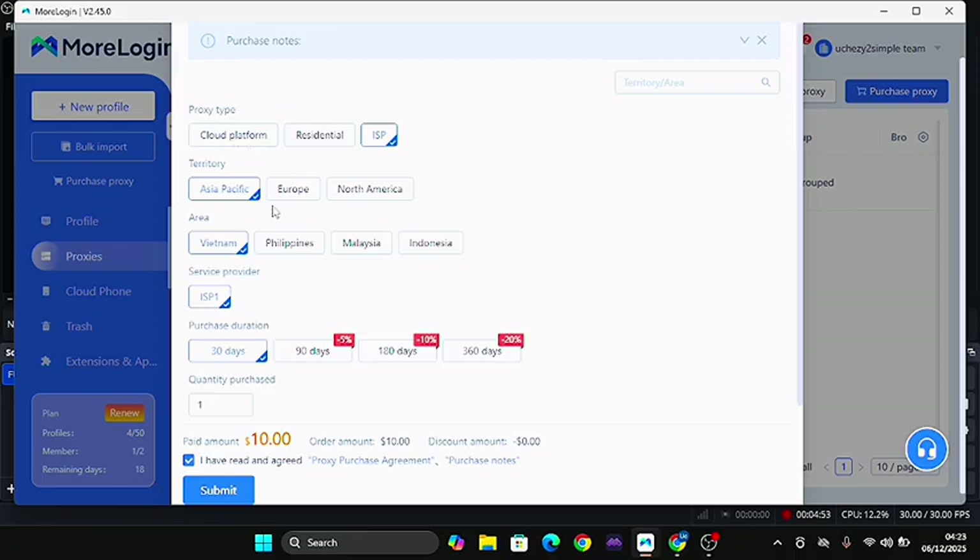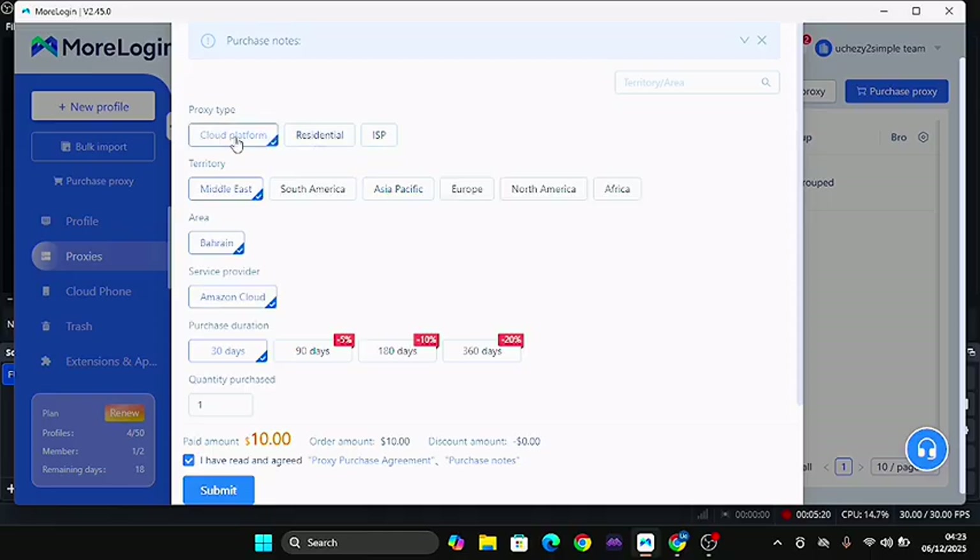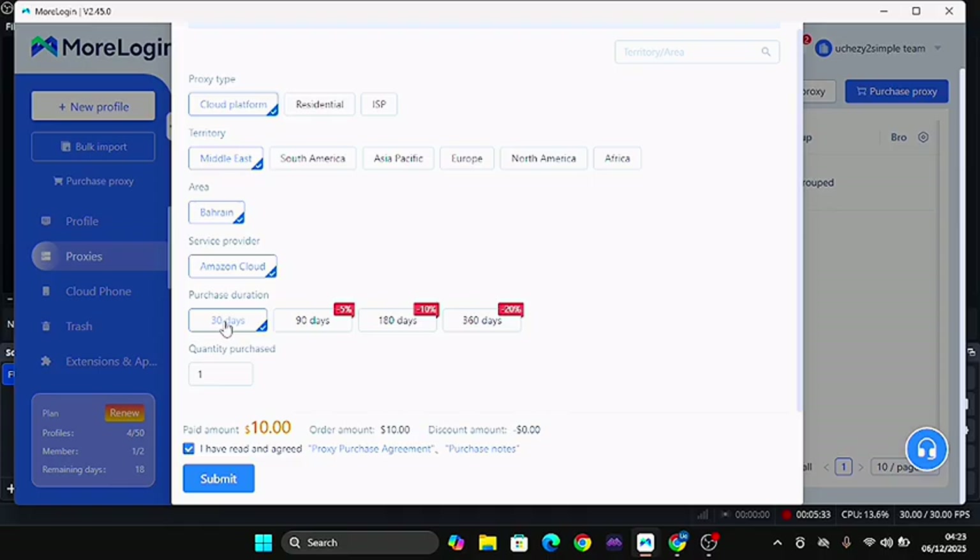We have the cloud platform, the residential proxy, and the ISP. The cloud platform is mainly for those who want to go into cloud phone. The residential proxy is for those who want to go fully into proxy — you can use this for cloud phone and also for your normal proxy. ISP is a strong static IP that you can use for different services. Come down to cloud phone, click on that, and you can select the territory: Middle East, South America, Asia, and so on.